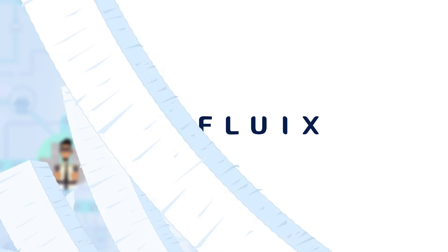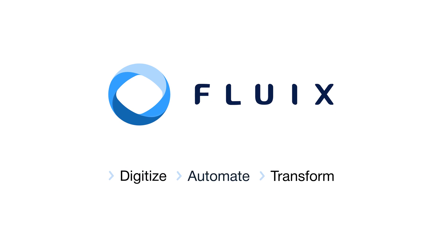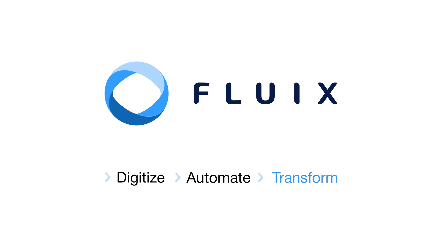Overcome all these challenges with Fluix. Digitize paper-based processes, automate workflows, and transform your business altogether.